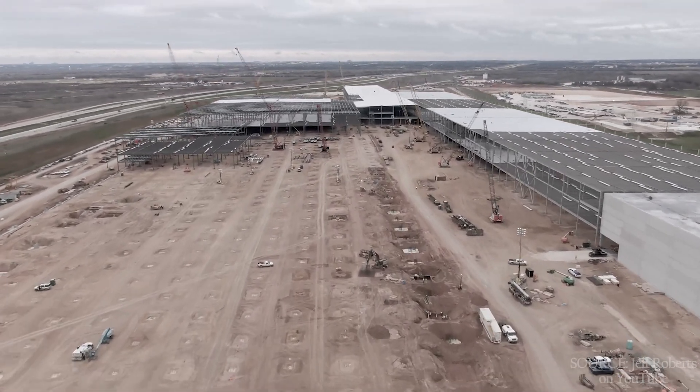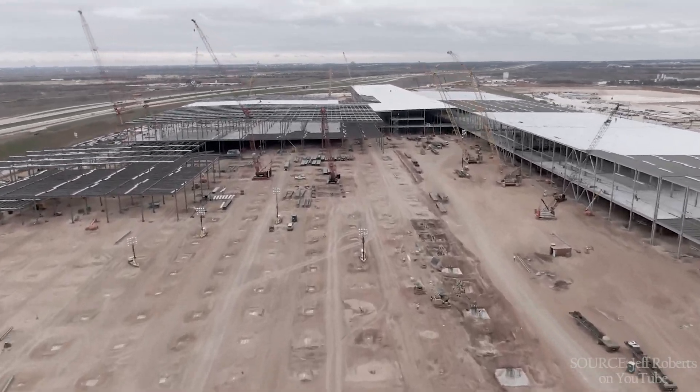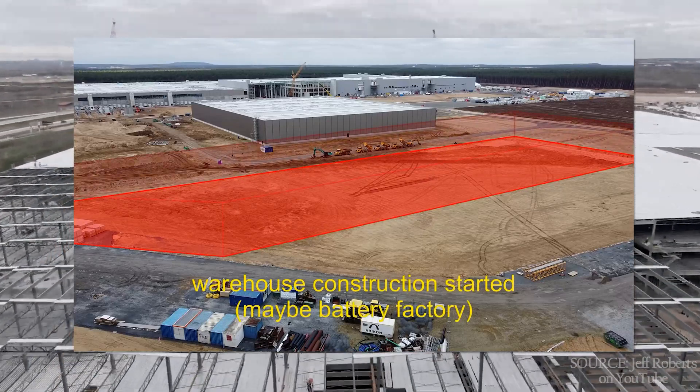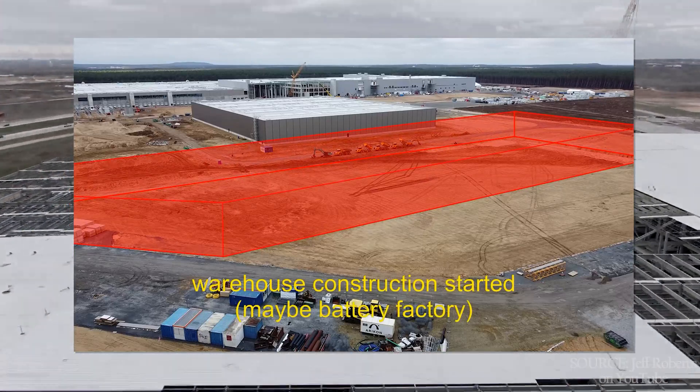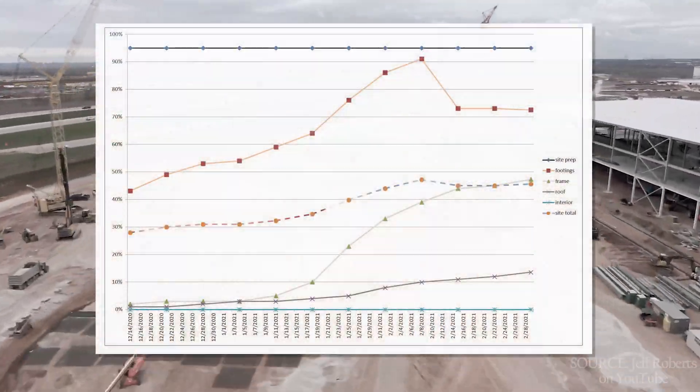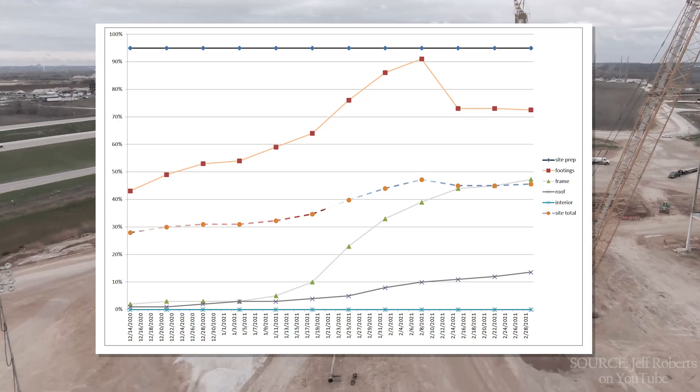By the way, Giga Berlin just broke ground on a new piece of land this week — link in the description, check it out, it's pretty wild. And if we look at the graph over time, we can see just how flat it's gotten due to the ice storm.